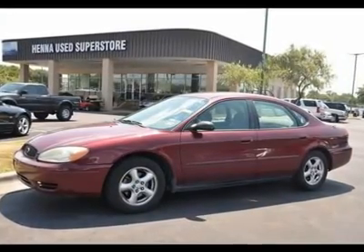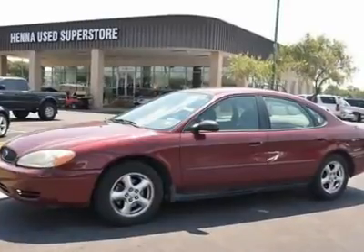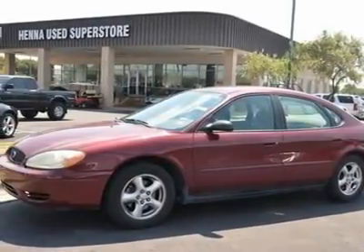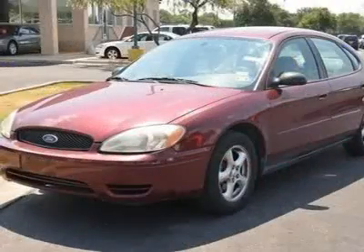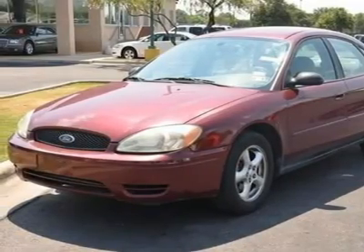3.0L 6-cylinder Vulcan 12V. How would you like riding home in this attractive 2004 Ford Taurus at a price like this? New Car Test Drive said it grabs attention with its styling and then keeps it with its engaging combination of everyday practicality and enthusiast flair.